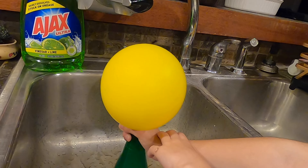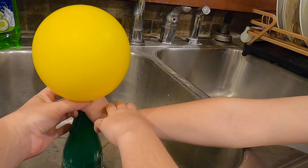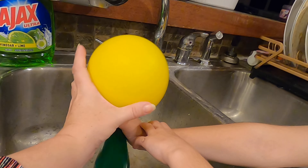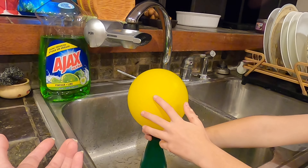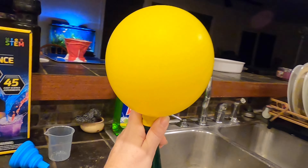We might have a hole in the balloon — that might be why it's not getting as big as it could. It is not going to inflate unless you let go of the balloon. Can I let go now? I don't know. We blew up a balloon with pop crystals. I guess it's not going to get any bigger than that.